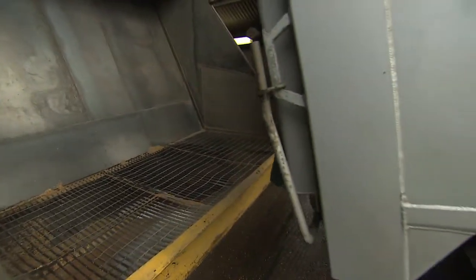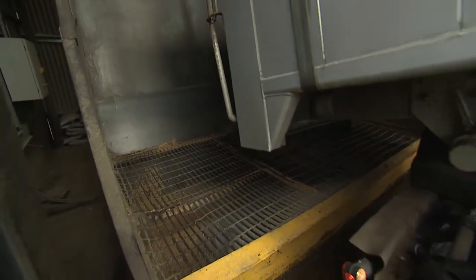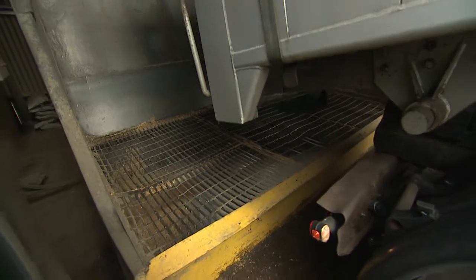So how much breakfast cereal could you make out of the wheat that's inside this lorry? You can make 40,000 boxes of breakfast cereal out of one lorry load of grain — that's a lot of breakfast cereal.